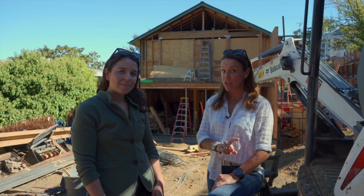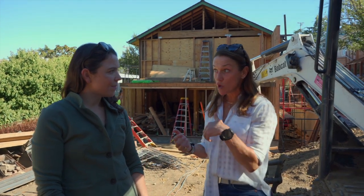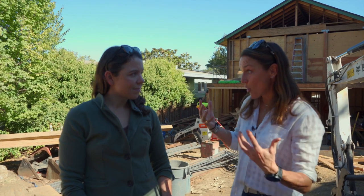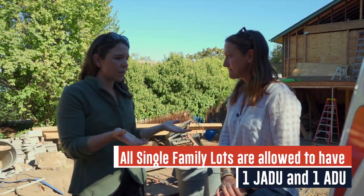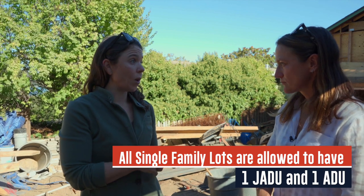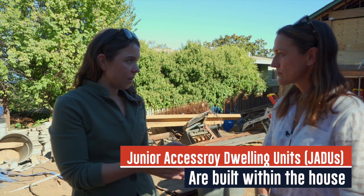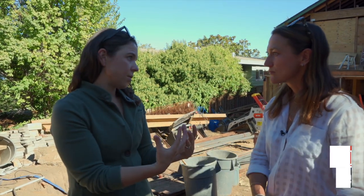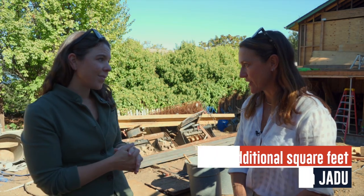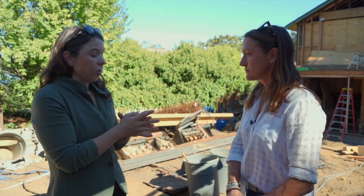She also taught me about JADUs. Can you explain the difference between ADUs and JADUs — who gets to add them and who doesn't? All residential lots zoned for a single family residence are allowed to have one JADU — a junior accessory dwelling unit — and one ADU. The fundamental difference is that junior accessory dwelling units are built within the existing house, so you can't add any more square feet for a JADU. For an ADU, you can build a standalone, you can build an addition to the house, and you can build larger.